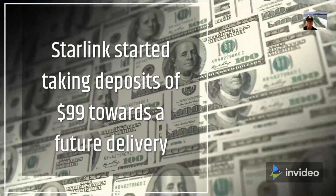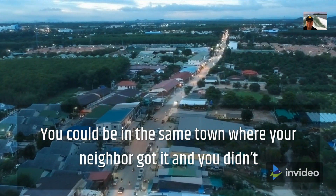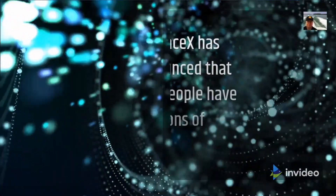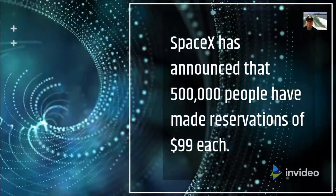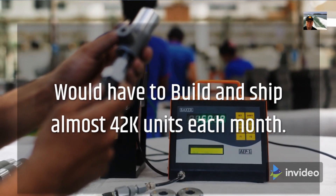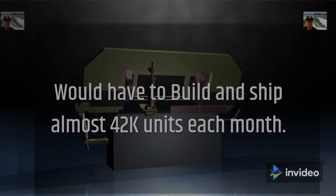You could be in the same town where your neighbor got it and you didn't, leading to the question: why don't I have my system yet? Because it's in beta test. SpaceX has announced that 500,000 people have made reservations of $99 each between February and June with no guaranteed delivery date — that's $49.5 million. To satisfy that demand just for current pre-orders within a year would require shipping almost 42,000 units each month, or 21,000 per month if spread over two years.